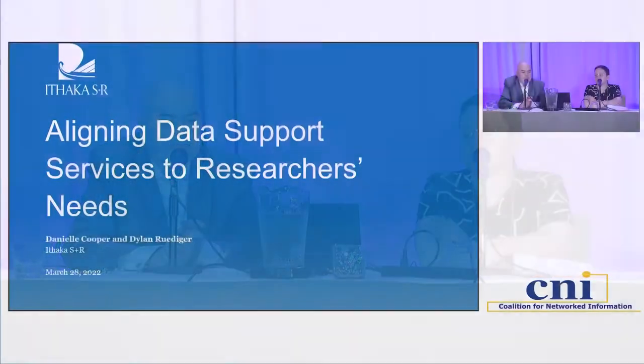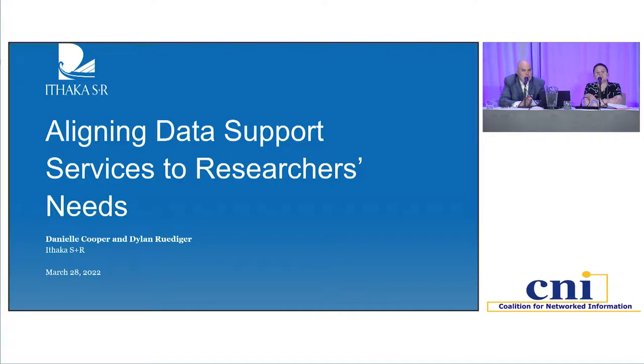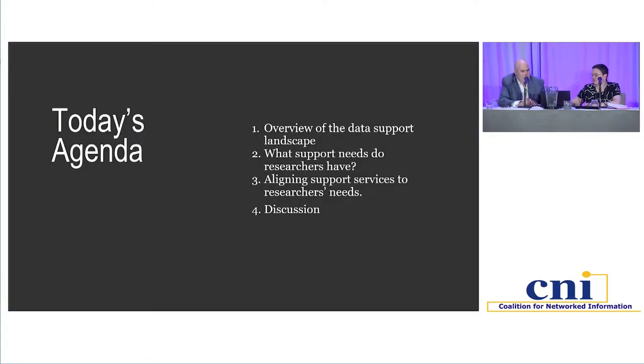Hello, and welcome to our session. I am Danielle Cooper, and with me is my colleague Dylan Rudiger. Today we will be sharing about Ithaca's research portfolio related to data support services and researchers' needs. We'll start off by sharing a bit about the data support landscape as it's currently configured, and then do a deep dive into the researchers' perspective on their support needs based on our most recently published report.